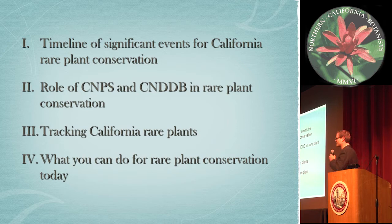So here's the basic outline of my presentation. I'm going to start with a quick overview — a timeline of pretty important aspects of the history of rare plant conservation in the state. Then I'm going to go over the role of the California Native Plant Society and California Natural Diversity Database in rare plant conservation, how we track California rare plants, and what you can do for native plant conservation if you're not already doing it.